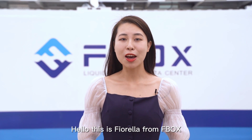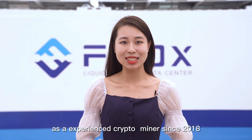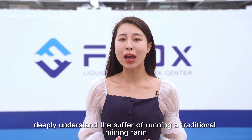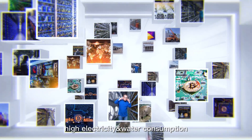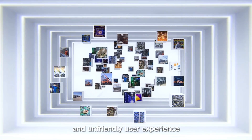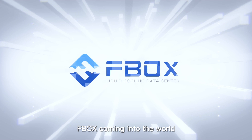Hello, this is Fiorella from FBOX. FBOX, an experienced crypto miner since 2018, deeply understands the suffering of running a traditional mining farm, such as noise, high temperature, frequent maintenance, high electricity and water consumption, and unfriendly user experience. Dedicated to solving those problems, FBOX comes into the wild.